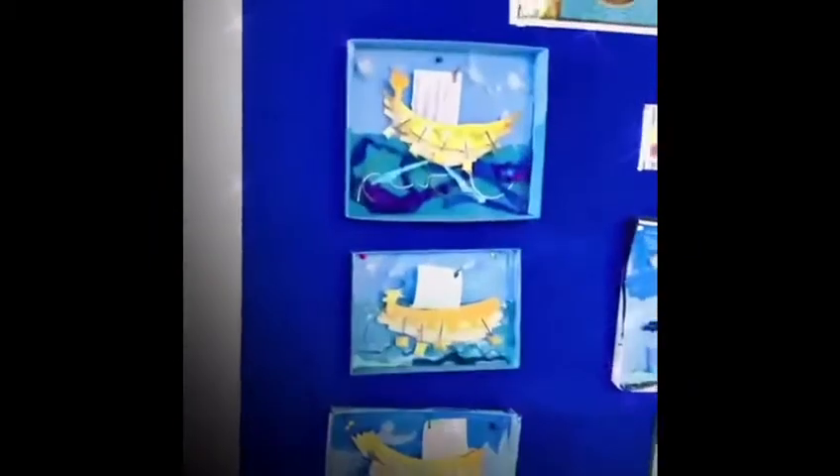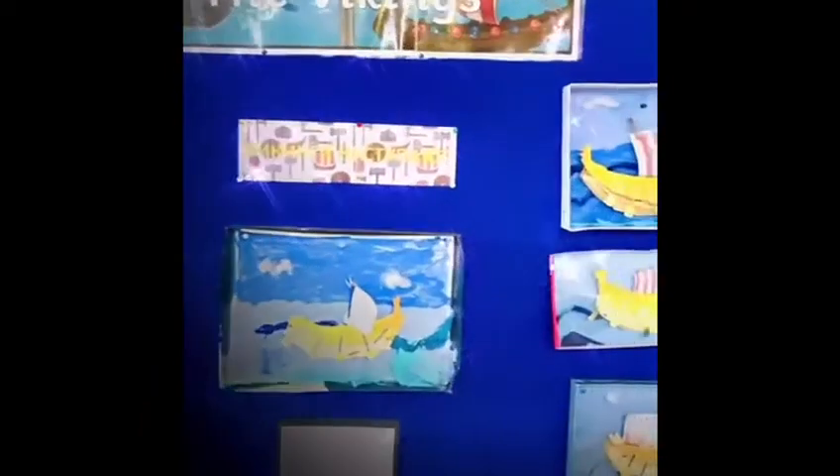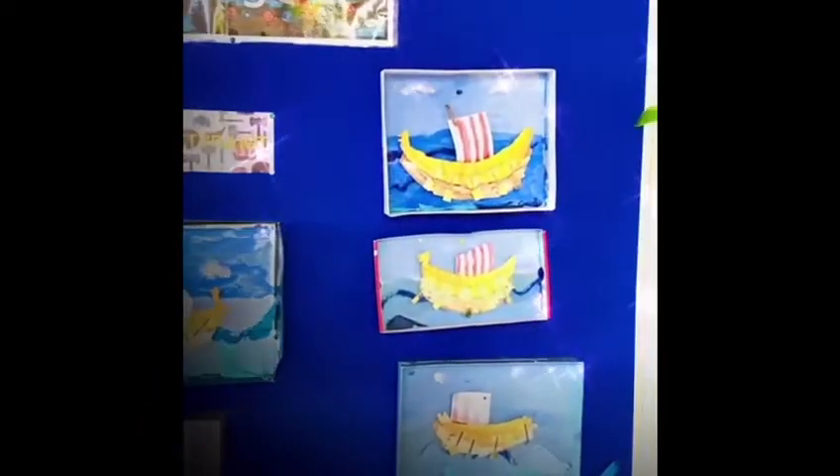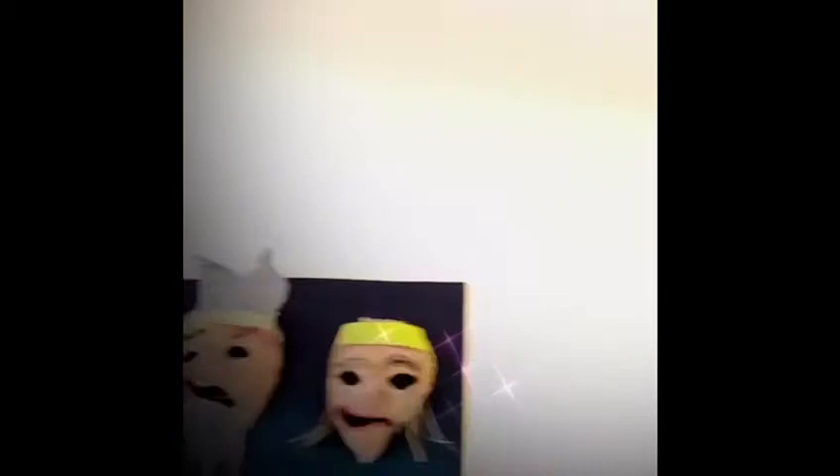Across the hall, we have some more Daryl Wakeland-inspired artwork — this was the Viking Longships. Year 2 and Year 5 work. And then Ancient Greek Theatre Masks, which were for Theseus and the Minotaur.